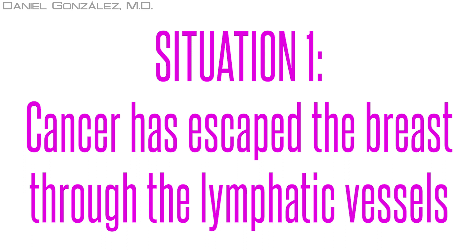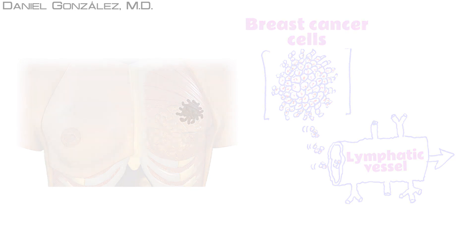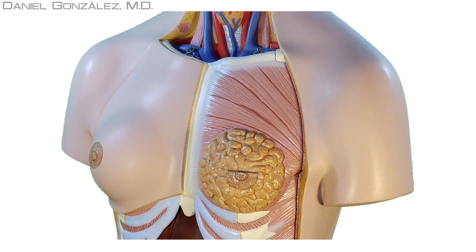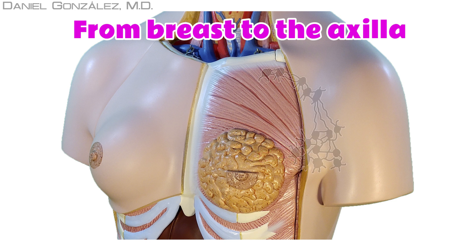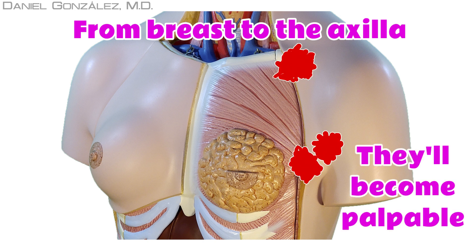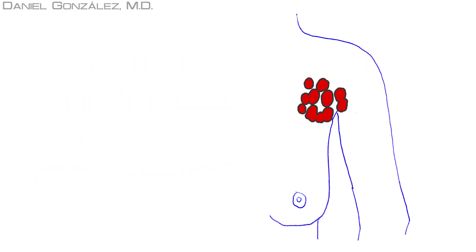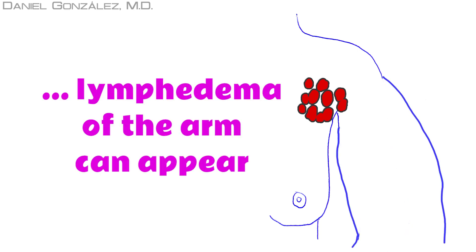Situation 1: Cancer has escaped the breast through the lymphatic vessels. When breast cancer travels via lymph vessels, the most common path is to go to the axilla. There are many axillary nodes that can collect tumor cells, which accumulate there and make the nodes grow bigger and eventually palpable. If many tumor cells accumulate in the armpit and affect many lymph nodes, they can disrupt lymphatic fluid collection from the arm, which will gradually start to swell, although this is very rare.